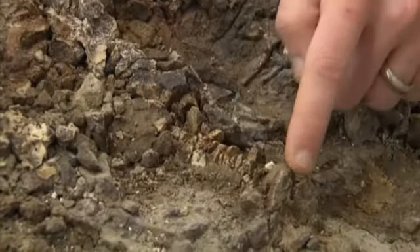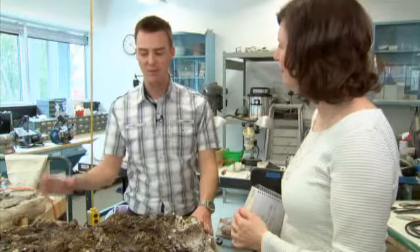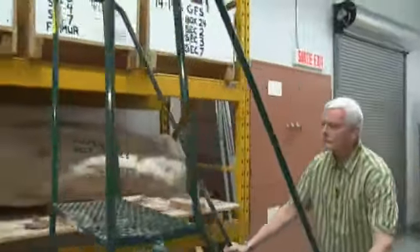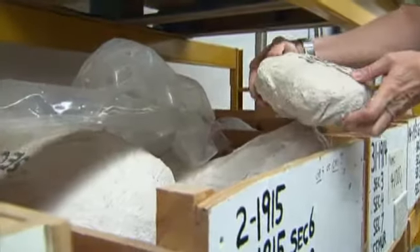It could take a year of work, but Jordan Mallon thinks this fossil will show the ankylosaur's unique spiky armored plating. There are very few examples of these on display in Canada. But it's never simple with the old stuff — the tail is missing. Oh, this is CSI. So the fossil hunt has started all over again. Marco McDermott, CBC News, Gatineau, Quebec.